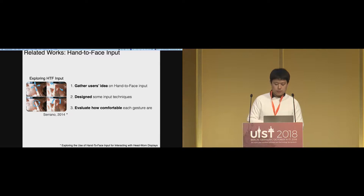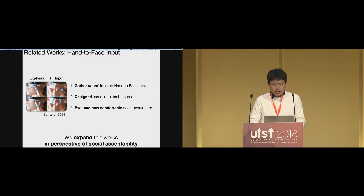To deal with those questions, early work gathered users' ideas on hand-to-face input, designed some input techniques, and evaluated how comfortable each gesture is. As a result, they gathered much knowledge about hand-to-face inputs. However, because they checked social acceptance at the last stage, it was difficult to get general ideas for designing socially acceptable hand-to-face input. So we tried to expand this work from the perspective of social acceptability.